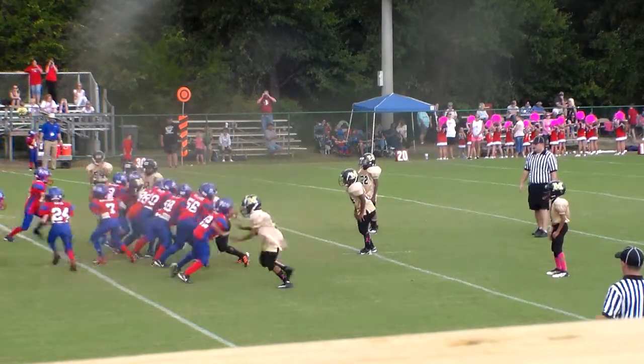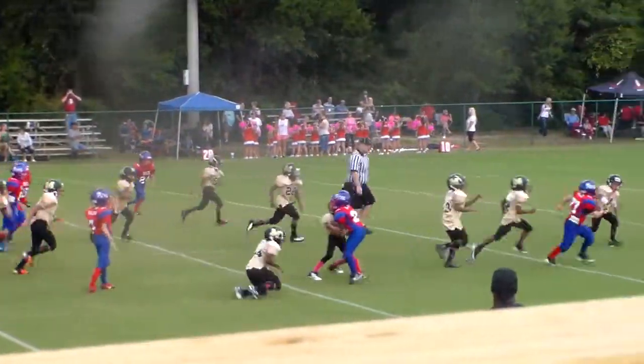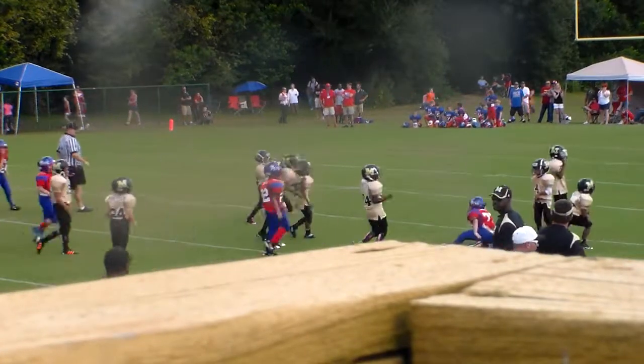Base comes to the line. Here's the snap. Number 77 on the ball carry, breaks up the middle, right down.